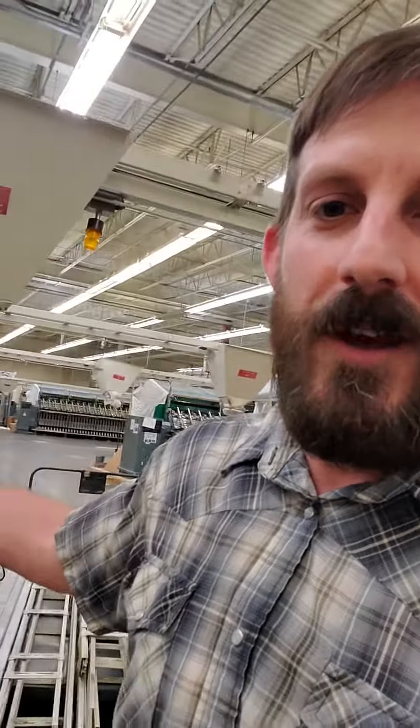I'll just walk through here and give you a little idea of the scale of some of these machines. You can see one behind me here — a big spinning frame. This facility had 18 spinning frames and we are going to be disassembling four of them to bring back to Mountain Metal Wool. You can see back here quite the operation — big, big facility, lots of machinery.